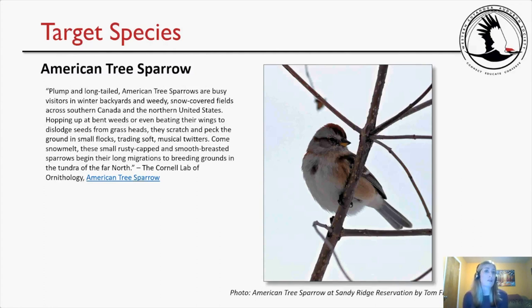A few target species were identified for this trip. The American Tree Sparrow is a plump, long-tailed bird — busy visitors in winter backyards and weedy, snow-covered fields across southern Canada and the northern United States. They hop up bent weeds or beat their wings to dislodge seeds, scratching and pecking the ground in small flocks, trading soft musical twitters. Come snowmelt, these small rusty-capped, smooth-breasted sparrows begin their long migrations to breeding grounds in the far north tundra.